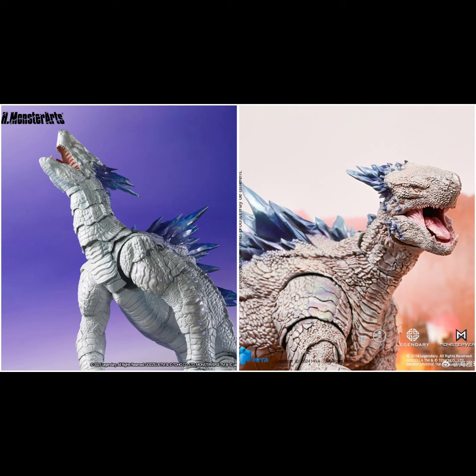You can see in this image that MonsterArts can look all the way up while HiyaToys struggles to look upward, though it can look downward. That's something to consider when choosing between them. Regarding accessories, MonsterArts Shimo will include an extra accessory — the Kong head — for your MonsterArts Kong.